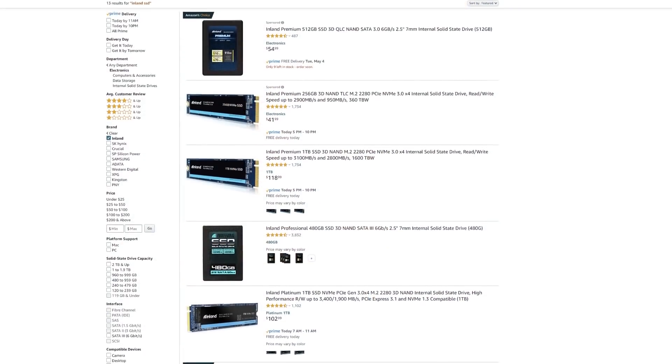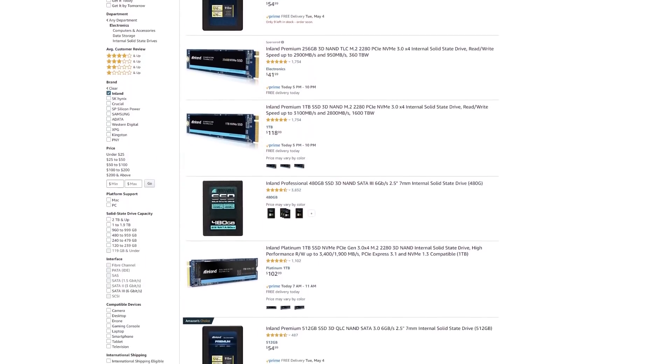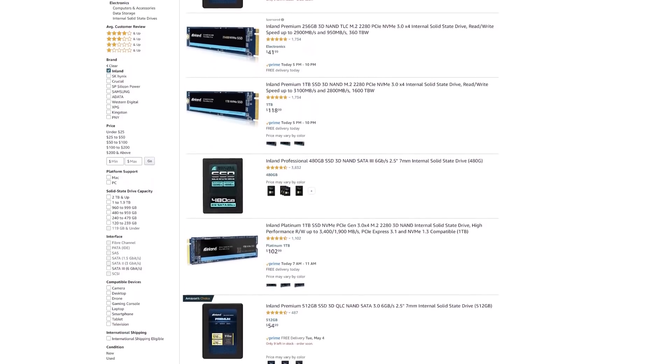Micro Center was kind enough to send over a few SSDs for me to test out in this video, and the cool thing is that they're actually available on Amazon as well. So even if you don't have a Micro Center nearby, you can still pick one up if you like the performance you see later in the video.